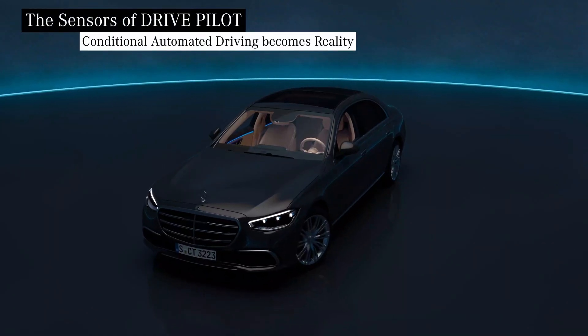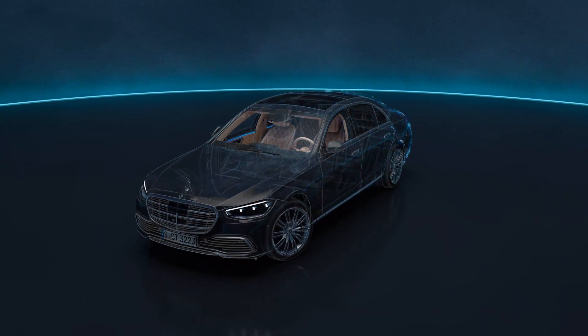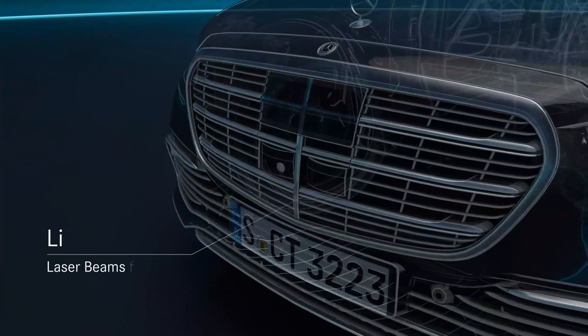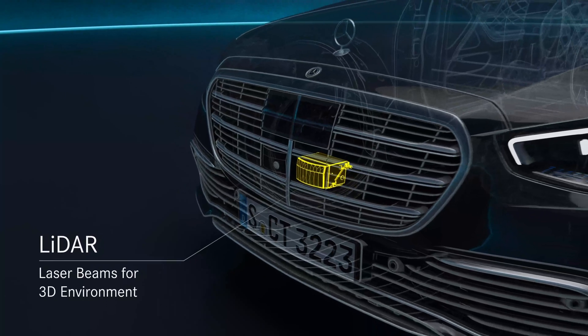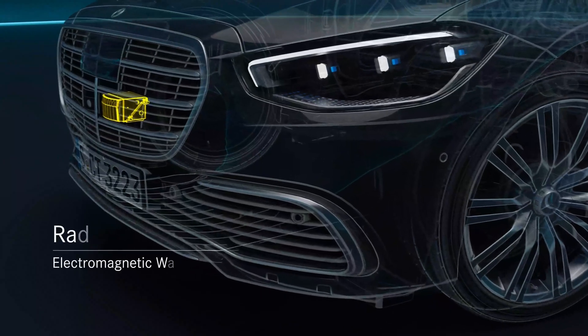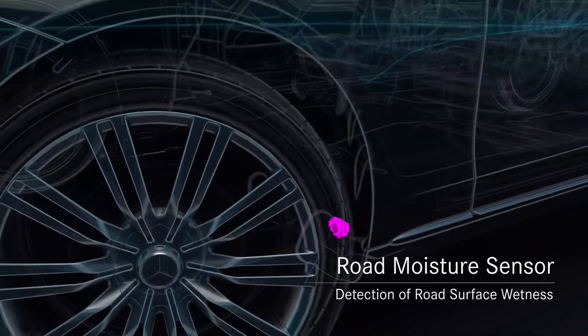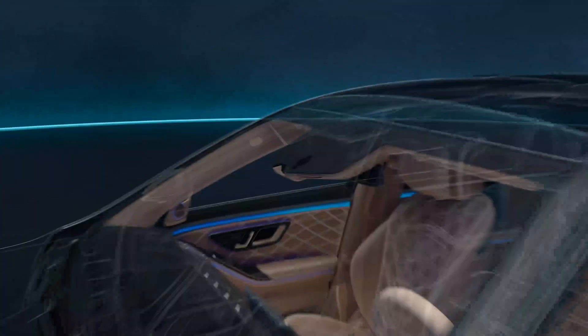So what is Mercedes-Benz offering? The system is called DrivePilot and it's available on the 2024 EQS sedan and the S-Class. Mercedes uses GPS, LiDAR, ultrasound, cameras, and tons of sensors to make it all work. There are even road wetness sensors in the wheel wells to let the car know about road conditions. Mercedes says the GPS system employed here is more precise and powerful than traditional GPS, so the car knows exactly where it is, and available map data is constantly being updated as well.